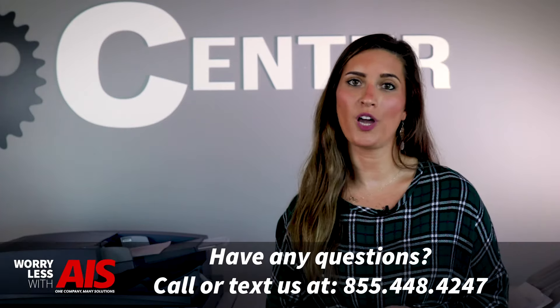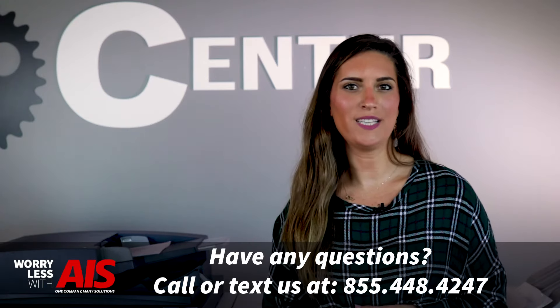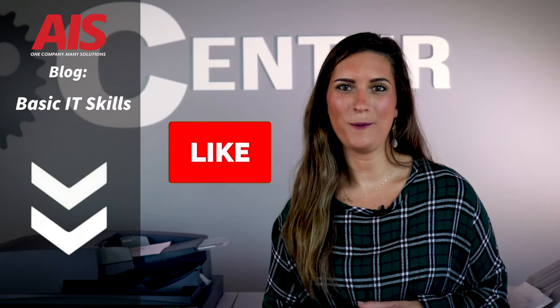So there you have it — some basic and essential IT skills you're now a little more familiar with. When it comes to information technology, things can get tricky, and just because your in-house IT department might not have the time to assist you doesn't mean your problems should go unresolved. Have you ever thought about outsourcing your IT and using a managed IT services company? Read our blog below to learn a little bit more. And don't forget to hit that like button on our videos at the Copier channel. I'm Marissa, and remember, you can worry less with AIS. I'll see you next time.